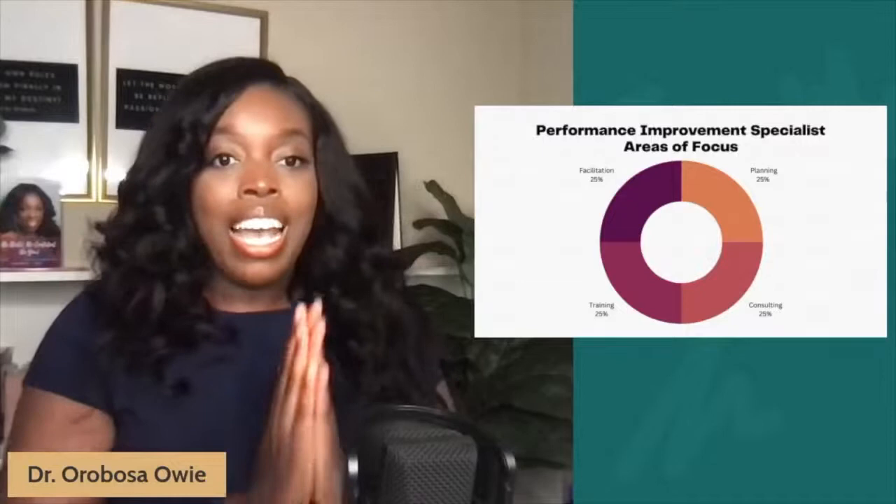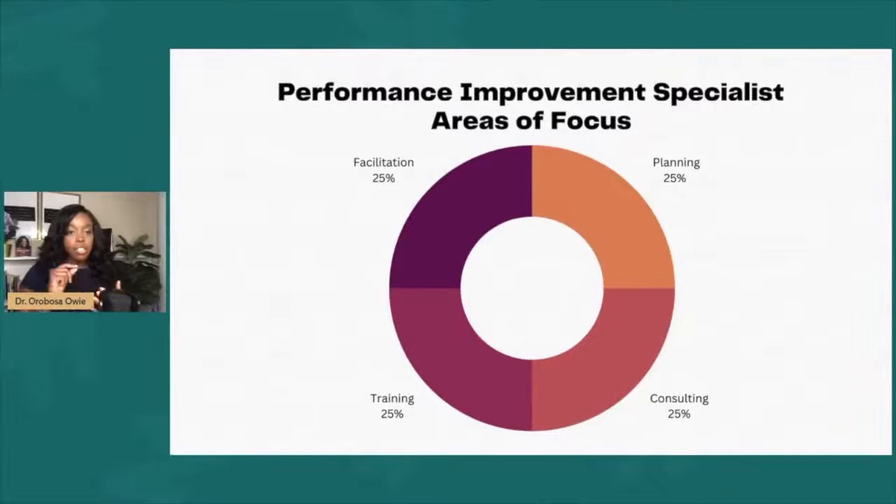In this role, your core focus areas include planning performance improvement activities, consulting different departments, executive leaders, and external stakeholders on how they can engage in performance improvement activities to help improve the overall patient care experience. You can also train staff members on what it means to take performance improvement activities into account to transform the way we deliver patient care services, and ensure that patient care services are being delivered in a timely, safe, quality, and effective manner. Additionally, facilitating workshops, trainings, and programs ensures the organization is continuously working to improve their performance as it relates to delivering quality patient care services.